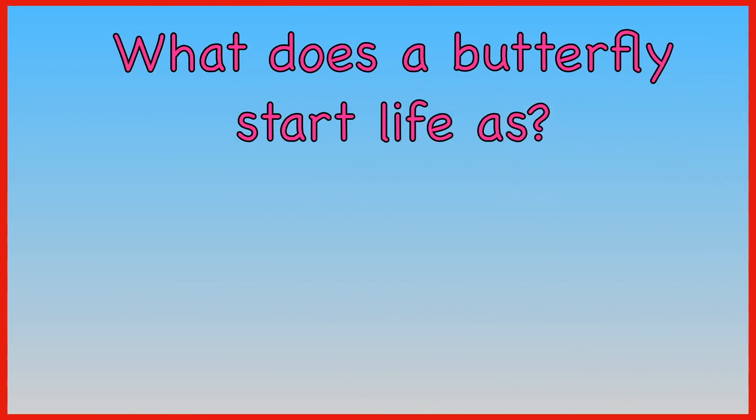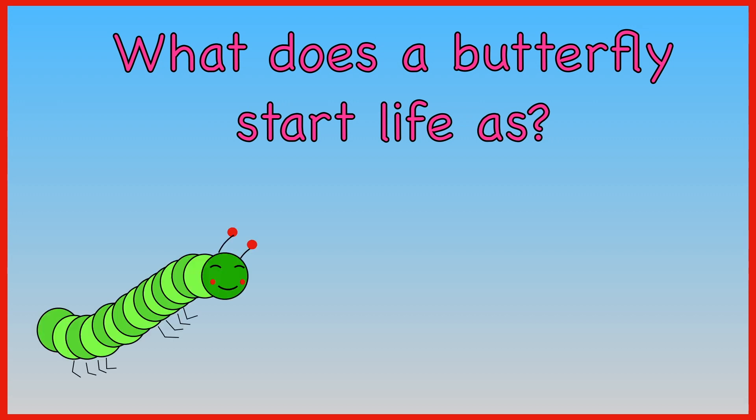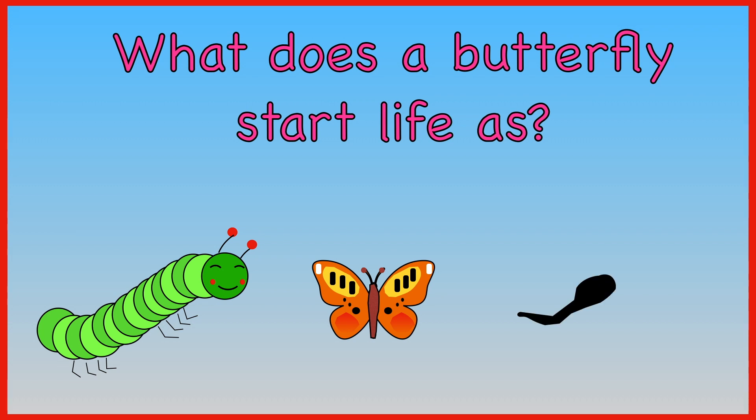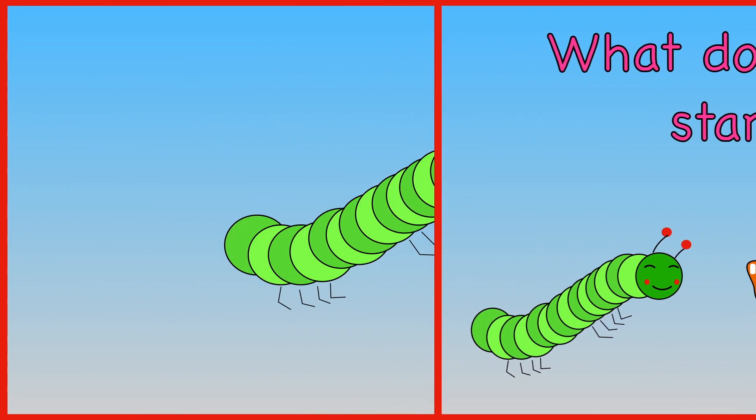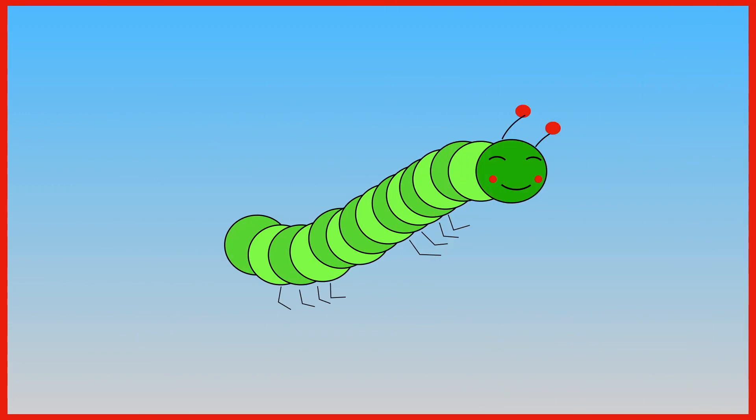What does a butterfly start life as? A caterpillar. A baby butterfly. A tadpole. A butterfly starts its life as a caterpillar.